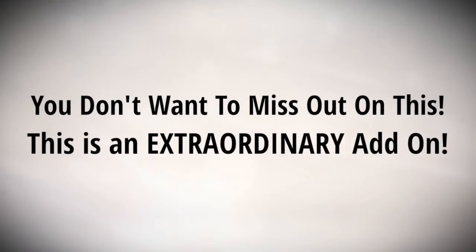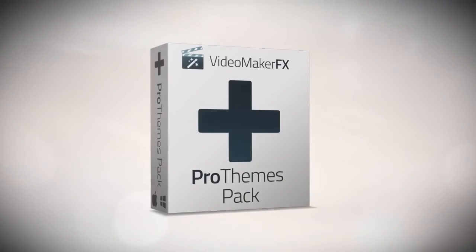You don't want to miss out on this, because this is a truly extraordinary add-on to the software that will give you even more possibilities every single month. I hope to see you inside the Video Maker FX Pro Themes members area.